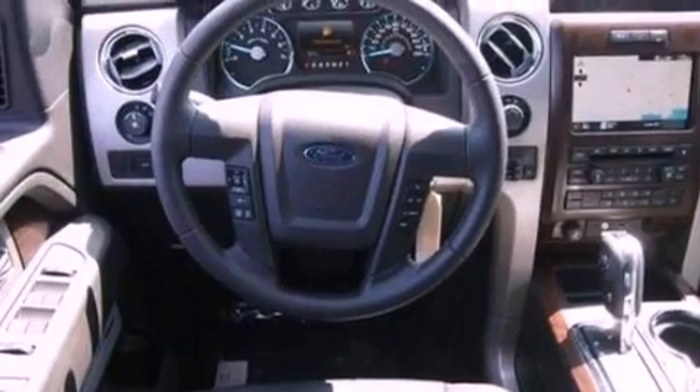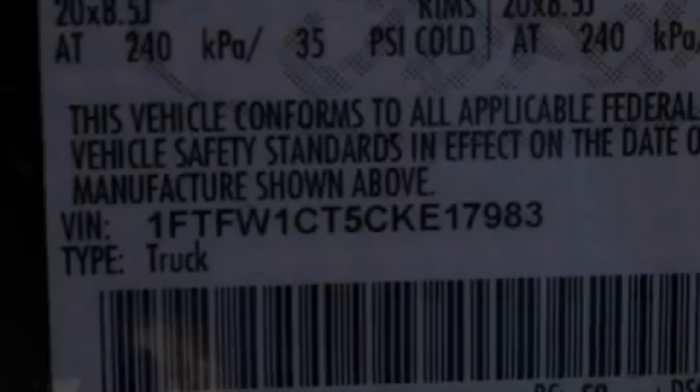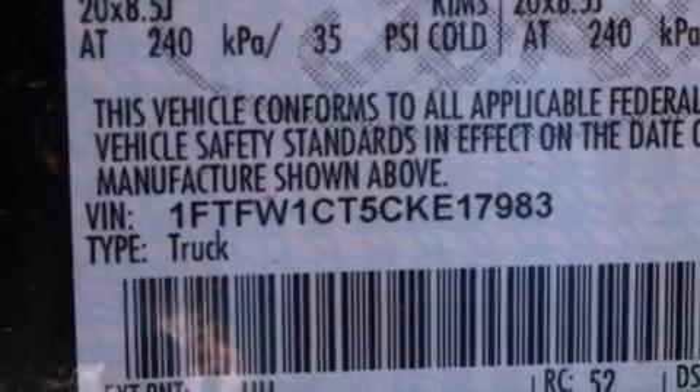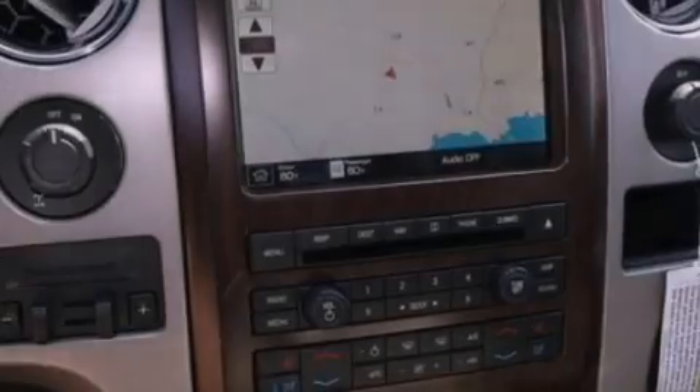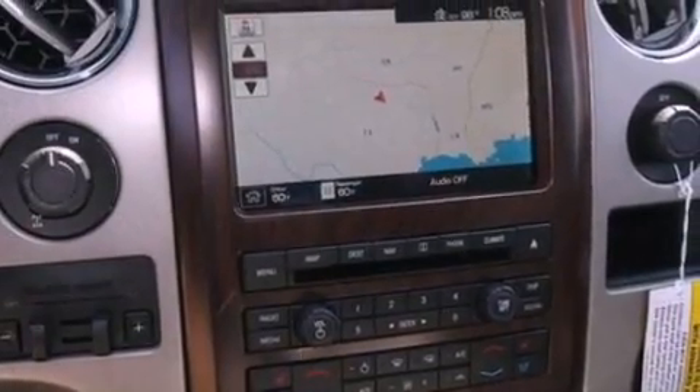Features include a double wishbone independent front suspension, a low tire pressure indicator, traction control and stability control systems, an engine immobilizer theft deterrent system, a passenger side vanity mirror, 12 volt power outlets, an anti-lock braking system, side impact airbags, a split folding rear seat, and air conditioning.